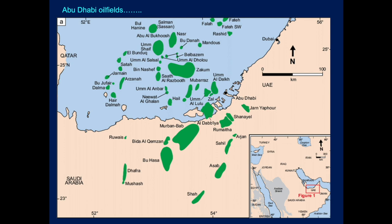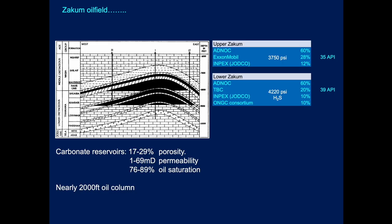These are the oil fields in the region. Highlighted here are the Umshafe and the Zacham fields. Looking at a cross-section diagram of Zacham, it's reservoired mainly in the Thamama reservoirs, all the way down to the lower zones. There is a difference between upper and lower Zacham: the upper Zacham is at a mid-API gravity, while the lower Zacham is higher pressure, contains H2S, and is 39 to 40 API. The reservoir rocks are carbonates with variable 17 to 29 percent porosity, 1 to 60 millidarcy permeability, very high oil saturation of 76 to 89 percent, and nearly 2,000 feet of oil column.